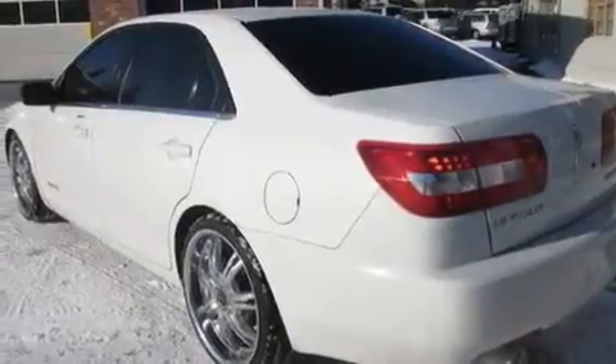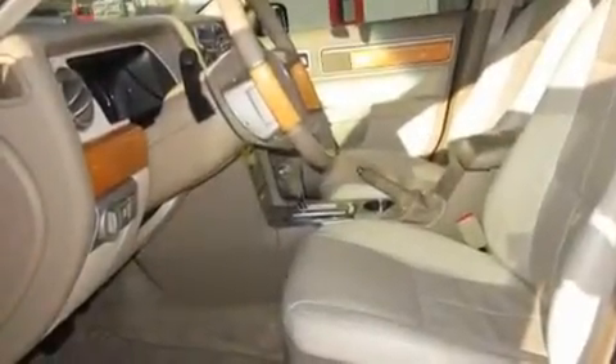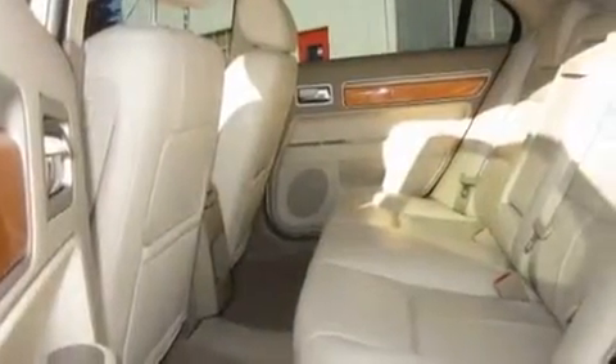Its top features include heated seats, air conditioning with automatic climate control, cruise control, a portable music device-ready stereo system so you can take your music with you, a leather-wrapped steering wheel, stylish premium wheels, fog lamps, a traction control system, steering wheel controls, and this vehicle has fewer than 68,000 miles on the odometer.